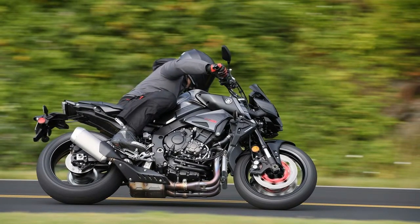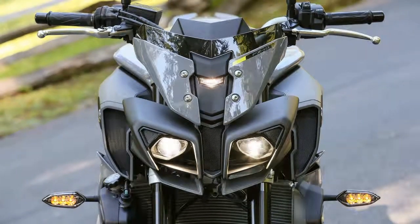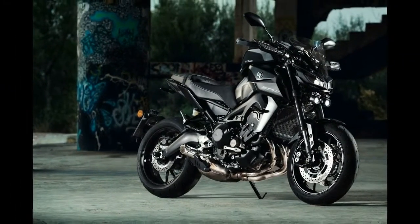A more compact tail light, a new front fender, and blacked-out components — handlebar, footrest brackets, shift rod, etc. — further add to the bike's aggressive look.